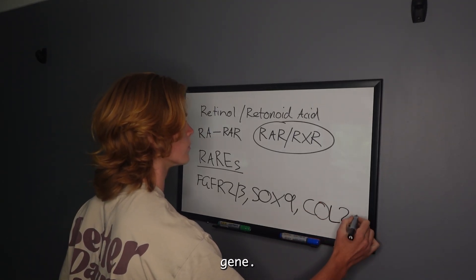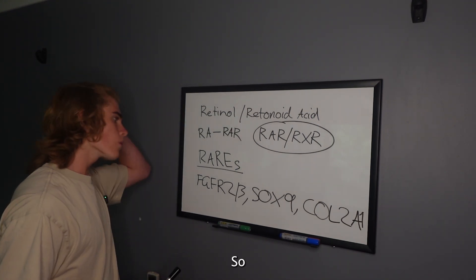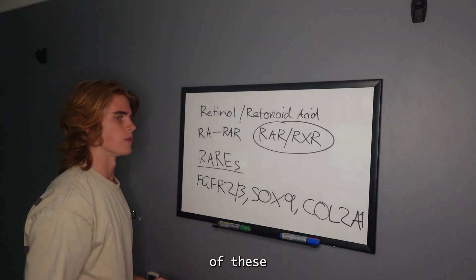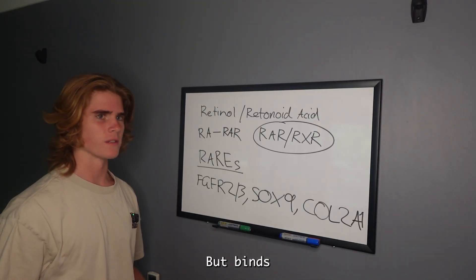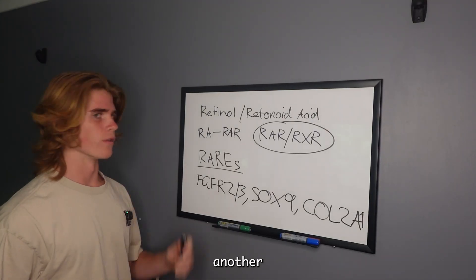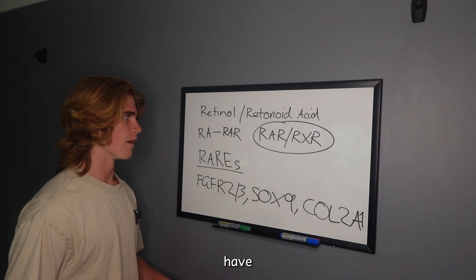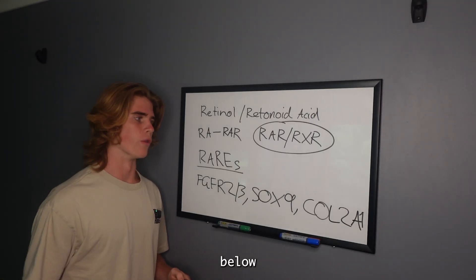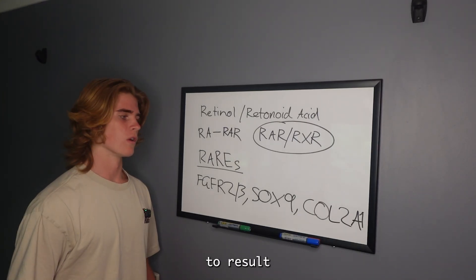This RAR-RXR complex will attach to the collagen gene COL2A1. Retinoic acid directly affects the expression of these genes, and vitamin D does the same thing with RXR but binds to vitamin D receptor elements on different genes. That's another example of how nutrients affect gene expression, and if you have anything that qualifies as a deficiency — below the optimal amount — you're going to have a lack of expression of these genes, which results in worse development.